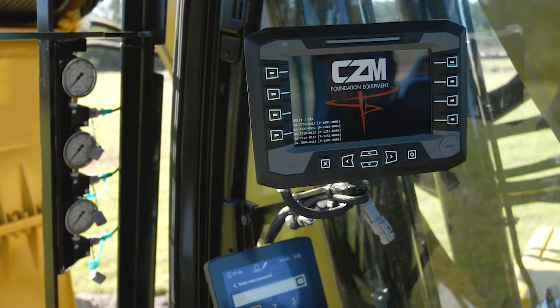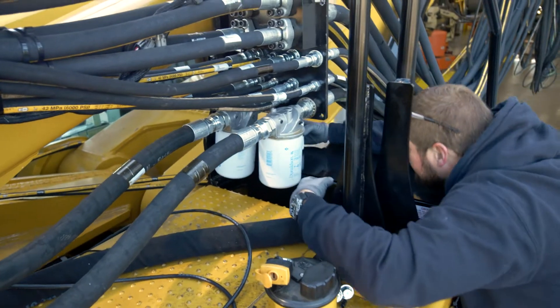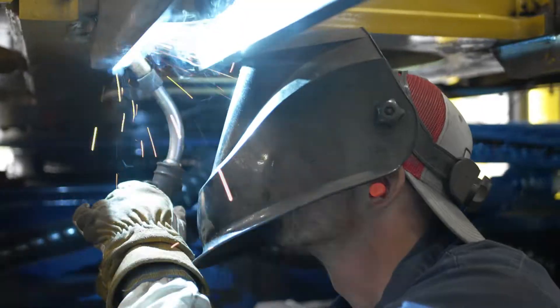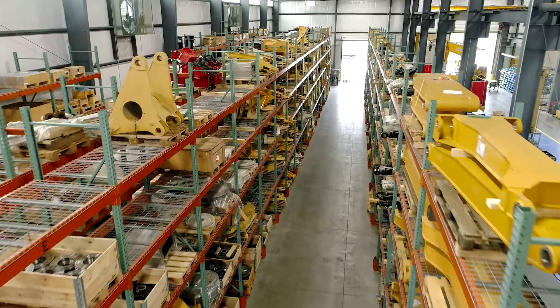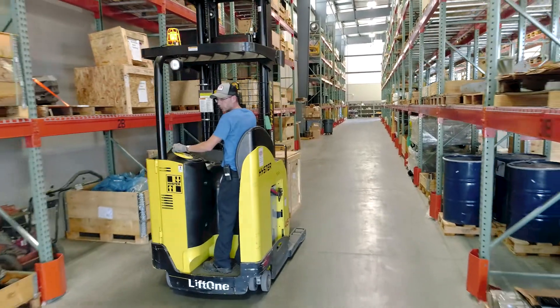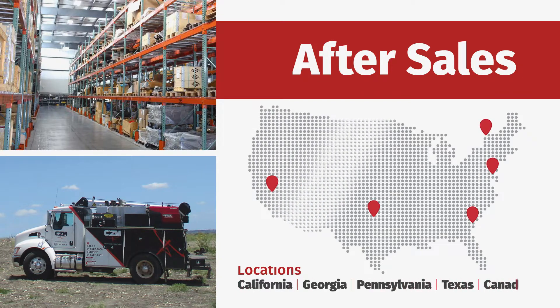We also have the ability to log in remotely to your telematic system to troubleshoot and resolve issues. Along with your purchase, you'll receive our exceptional after-sales package. We have technicians and parts available 24 hours a day, 7 days a week. Our customers also have access to the CAT dealer network throughout North America, and with CZM service locations throughout the U.S., we can service contractors nationwide.